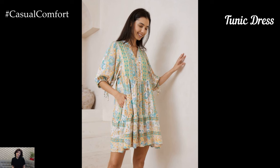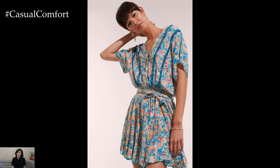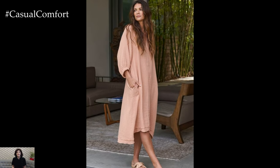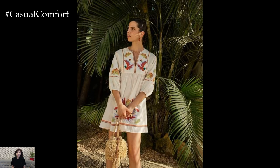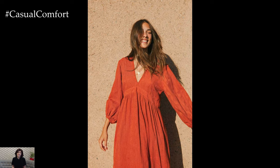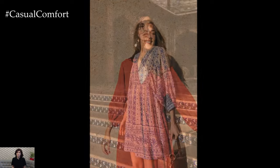Tunic dresses are another great option for casual comfort, offering a loose and relaxed fit that can be easily dressed up or down. These dresses often feature a longer length and can be worn alone or over leggings or skinny jeans. Pair a tunic dress with flat sandals and a crossbody bag for a casual daytime look, or dress it up with heeled sandals and statement jewelry for a night out. Tunic dresses come in a variety of fabrics, from lightweight cotton to cozy knits, making them suitable for any season. Their versatile design allows for endless styling possibilities, ensuring you stay comfortable and chic no matter the occasion. Tunic dresses are a wardrobe staple that can be effortlessly transitioned from day to night.